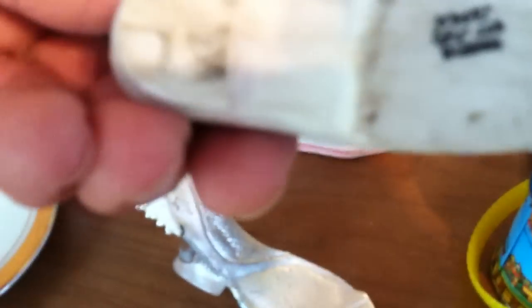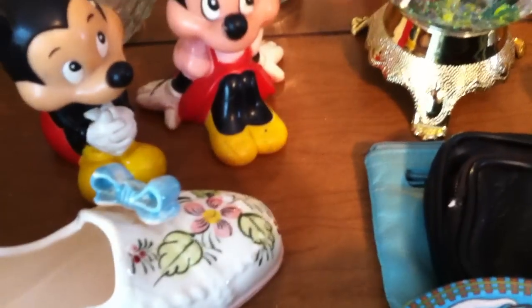For you women that collect shoes, there's a few here. This one has Japan on the bottom, so it's really old. Got Minnie and Mickey too.